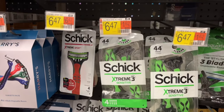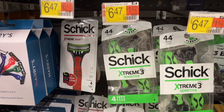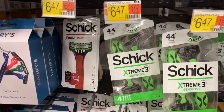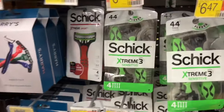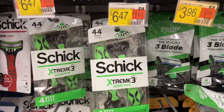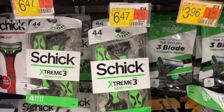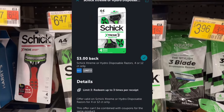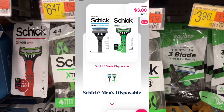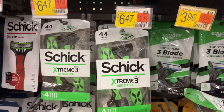We have several razor deals at Walmart this week. The first one is the Schick Extreme at $6.47. You're going to submit your receipt to Ibotta for $3 back and then to Shopman for another $3 back, making it $0.47.